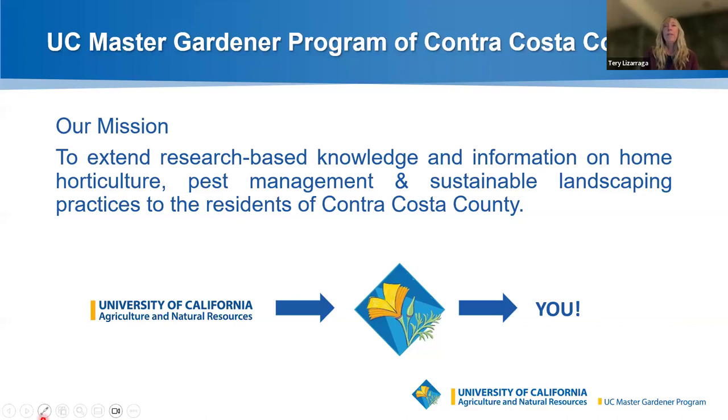Just a reminder on the UC Master Gardener program of Contra Costa County: our mission is to extend research-based knowledge and information on home horticulture, pest management, and sustainable landscaping practices to the residents of Contra Costa County. Our job is to get information to you, and this is one of the ways that we do that.